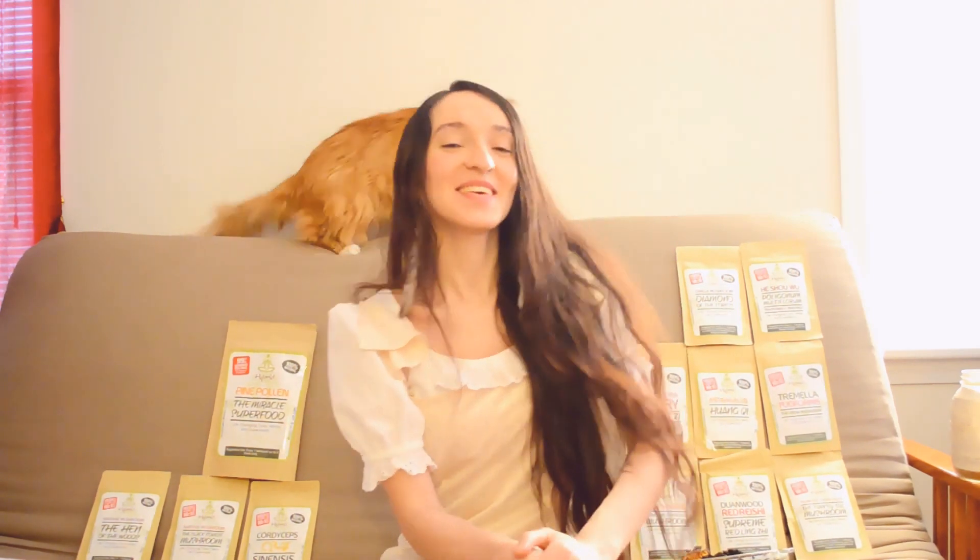Greetings ladies and gentlemen. My name is Mariana Roberts and today I would like to tell you about my favorite company known as Hybrid Herbs.